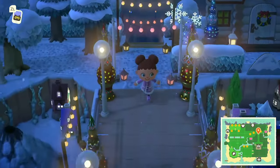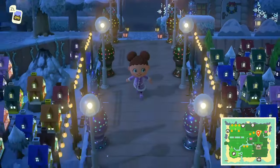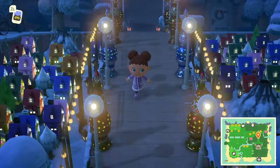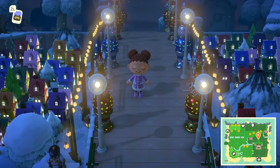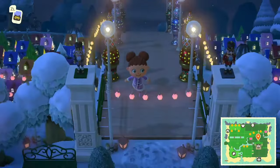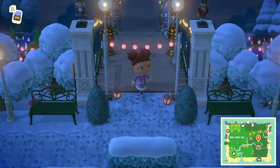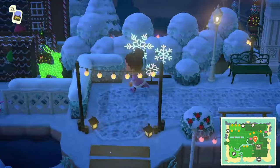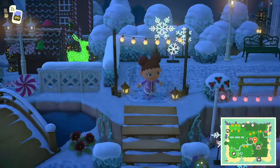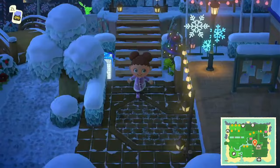Coming down this little bridge — oh my gosh, look at the view! Look at this freaking view, this is crazy! Then we get down this incline and we're near Resident Services.